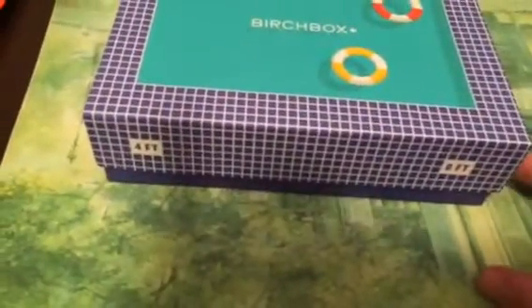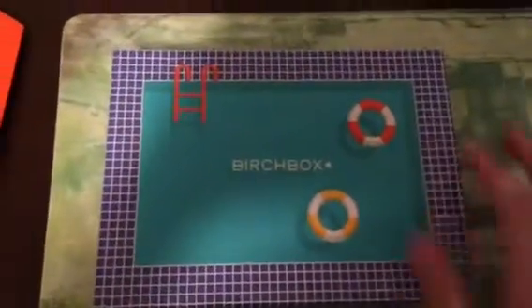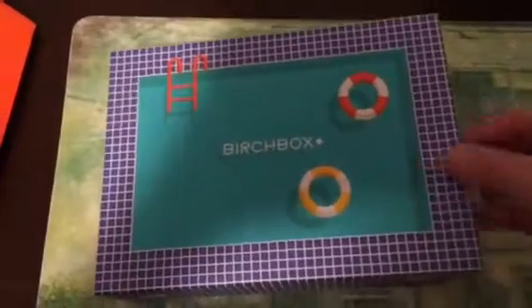The box also has like pool depth markings — four feet, eight feet. Really cute. I think their boxes are really cute and creative. Anyway, let's open it up.